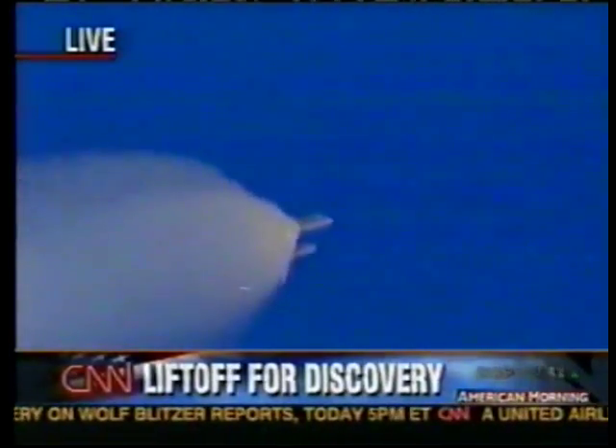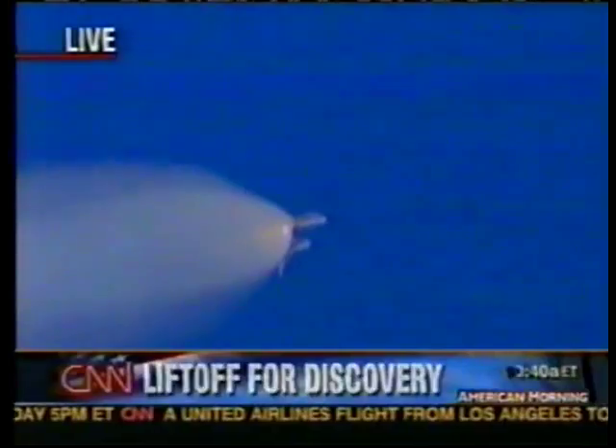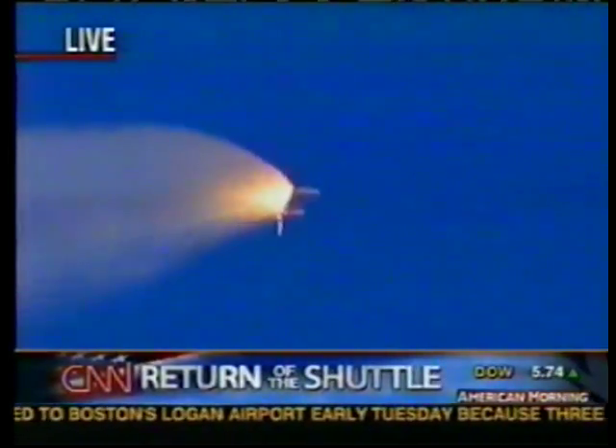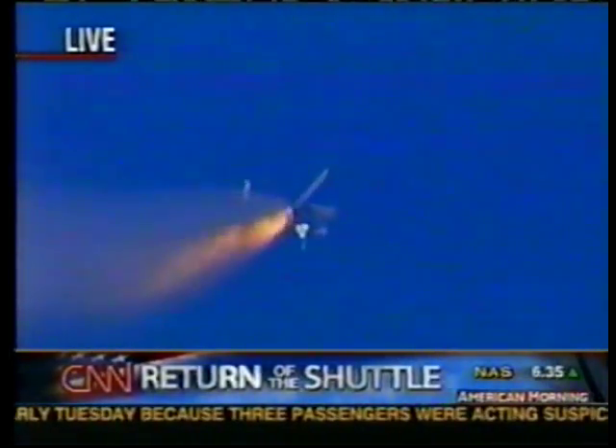Everything happens pretty quickly after that — the next six and a half minutes on the three main engines as they continue to accelerate uphill until they hit orbital velocity at eight and a half minutes at 17,500 miles an hour. In two minutes we should see those solid rocket boosters drop off. You'll see a little flare — off they go, like tossing a couple of cigarettes out of a fast-moving car.